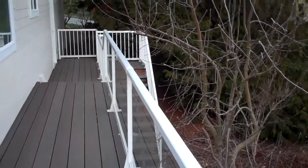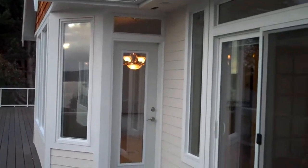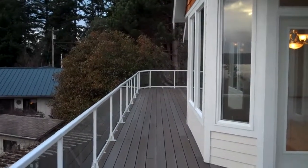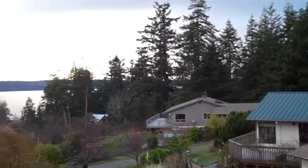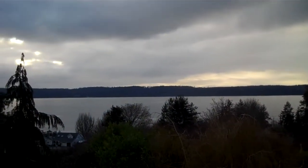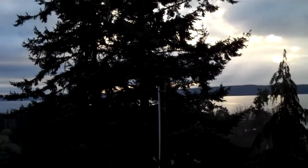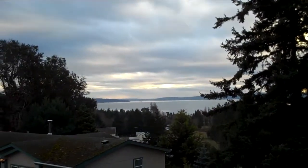We're up on the deck now and you can see stairs down to the lower area. The home has composition roofing and cement plank siding, vinyl windows, and a large Trex deck. Taking in that view again — Saratoga Passage. It's a cloudy day so you can't really see it, but the Olympic Mountains are to the west there. And you can see to the south as well.